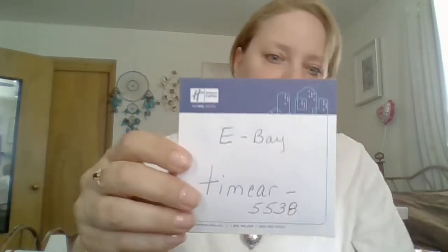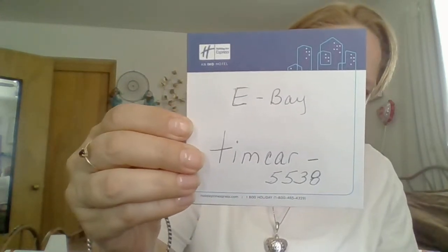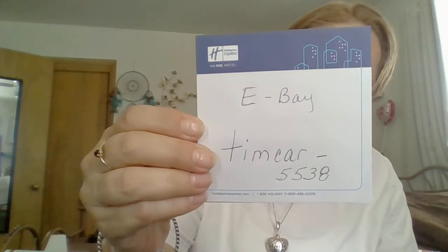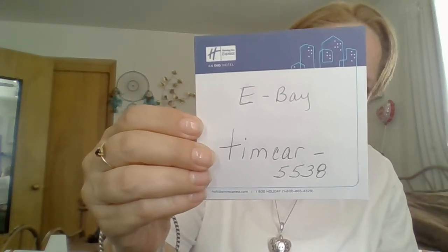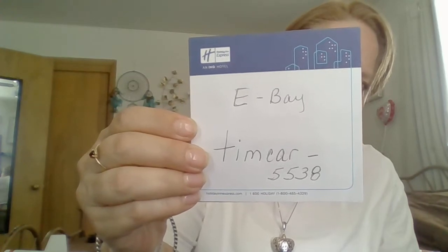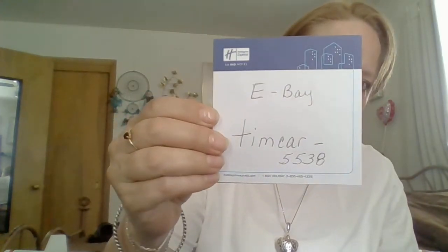The first one I got from him was packaged very nicely. I think he has like 99.9% positive feedback on eBay. So great guy. Here's his information on eBay — it's lowercase T-I-M-C-A-R, Tim car dash 5538. And you'll find him on eBay. Go check him out.